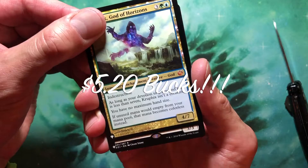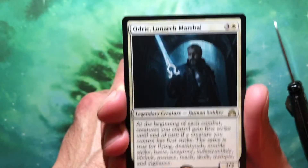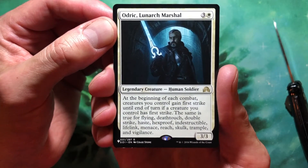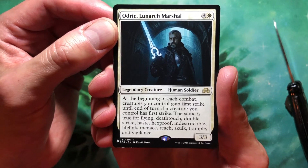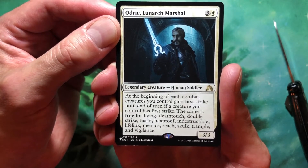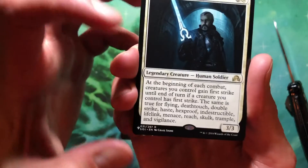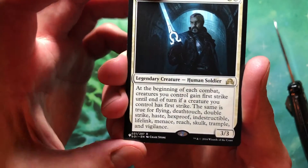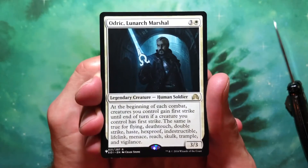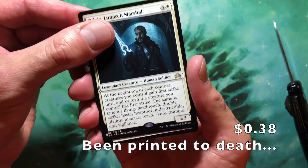We got a rare — Odric, Lunarch Marshal. Three and a white for a 3/3 legendary creature Human Soldier. At the beginning of each combat, creatures you control gain first strike until end of turn if a creature you control has first strike — the same is true for flying, deathtouch, double strike, and all the other keywords. They even put skulk in there — that's great. Odric, what's the price on that, Carlito?